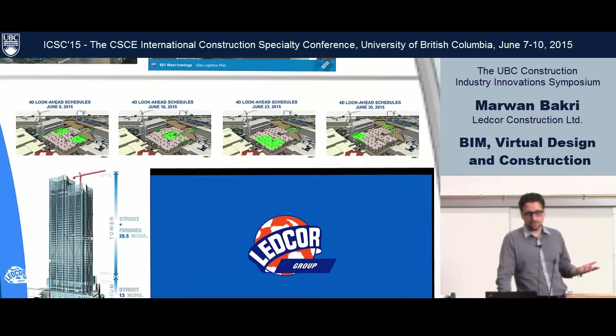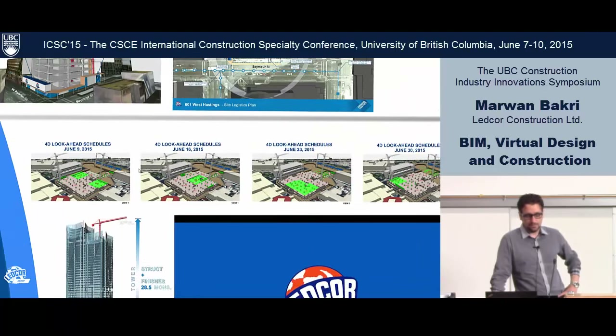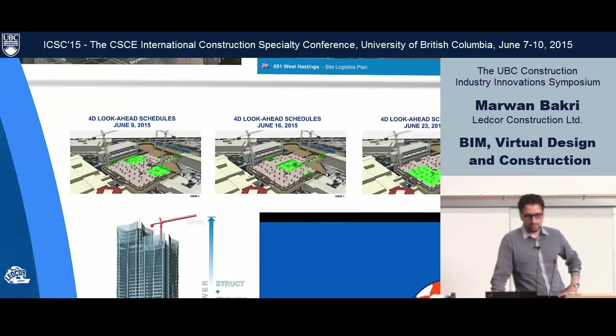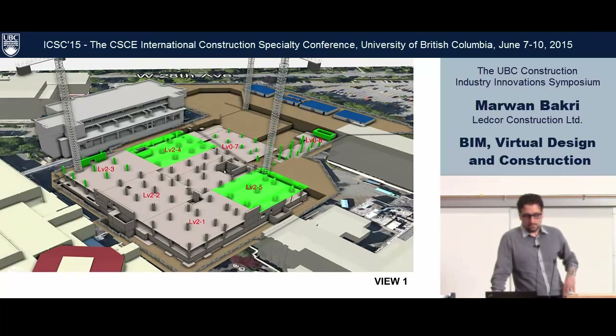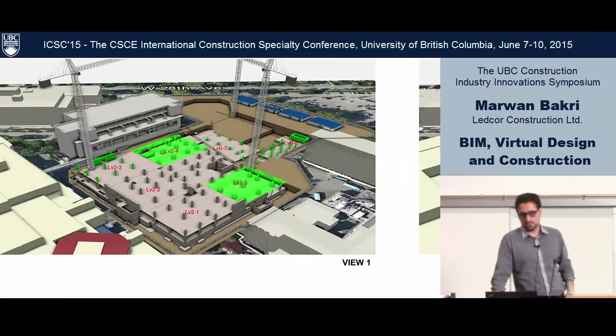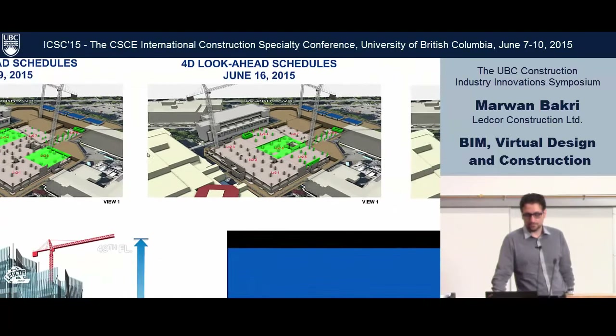On a project like Children's Hospital in Vancouver, I took some snapshots from our lookaheads. We're taking a snapshot from the 4D simulation and communicating to the authority what the 3-week lookahead looks like. We use this regularly in our superintendent meetings as well as to communicate to the owner — planning ahead.